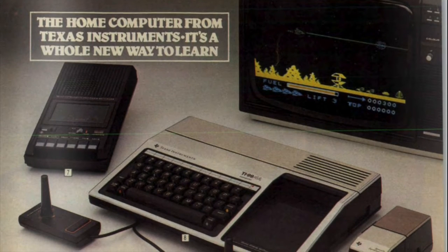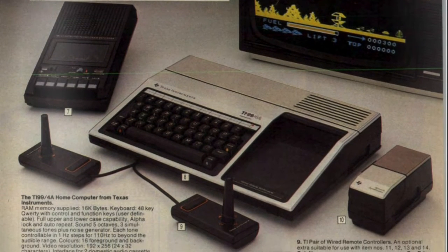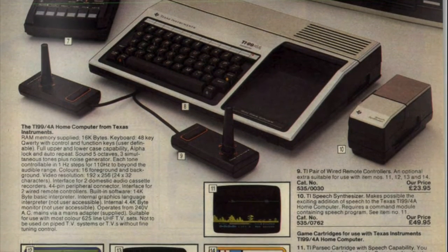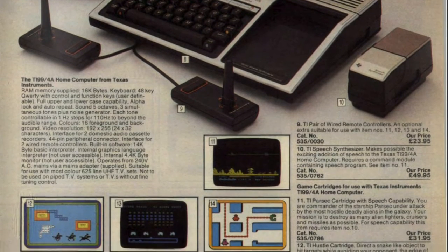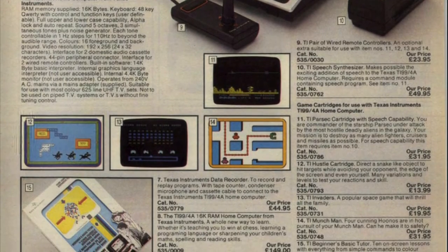There's a blast from the past — Bill Cosby trying to flog you a TI-99. I've never seen one or used one, and I'm a Commodore man. I think Mr. Cosby was getting slightly over-excited about this — maybe it had something to do with getting paid to get excited about it.